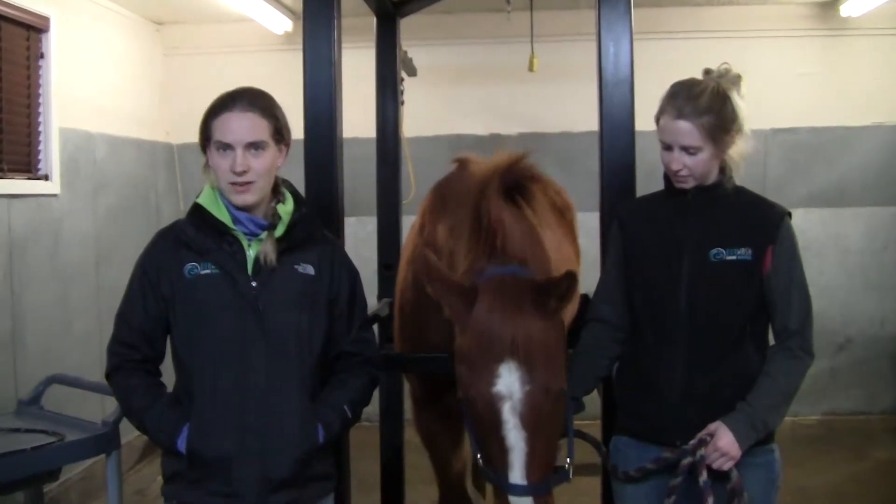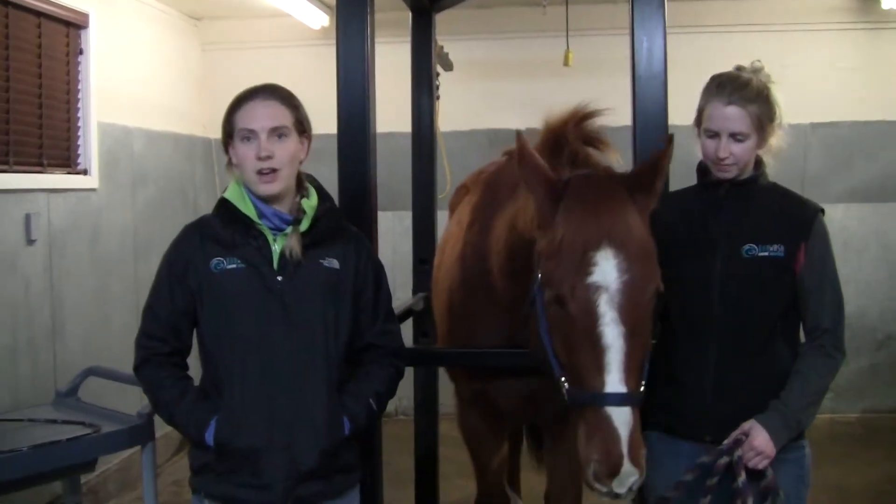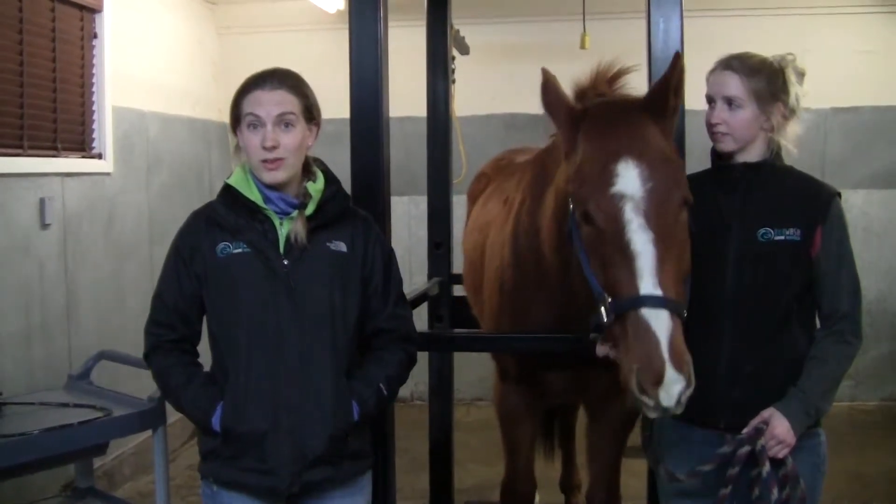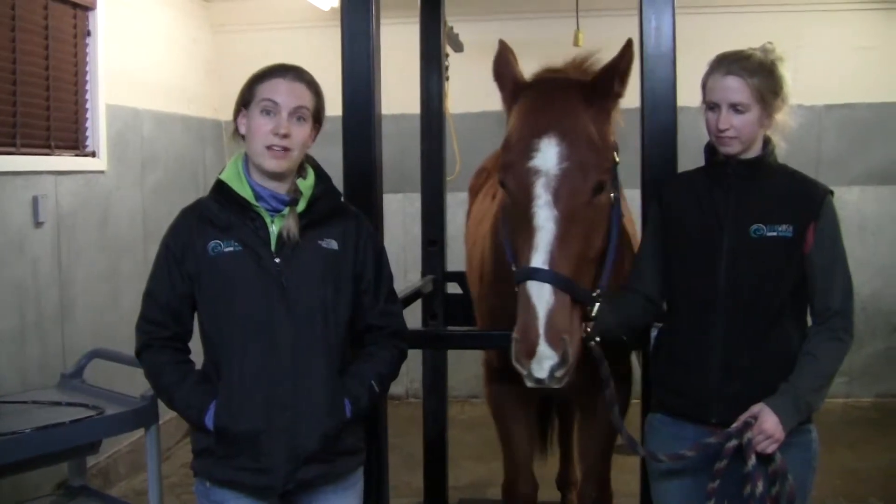Horses have two different types of lining in their stomach — glandular and non-glandular — and ulcers can occur in either of these types of stomach lining. Depending on where the ulcer occurs, it will respond differently to our treatment.